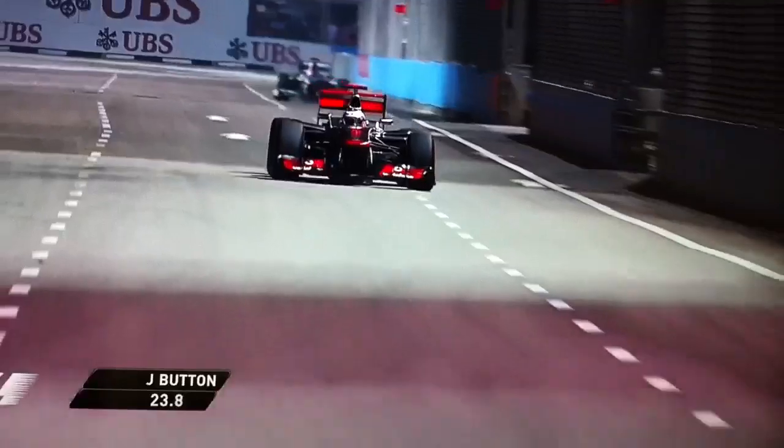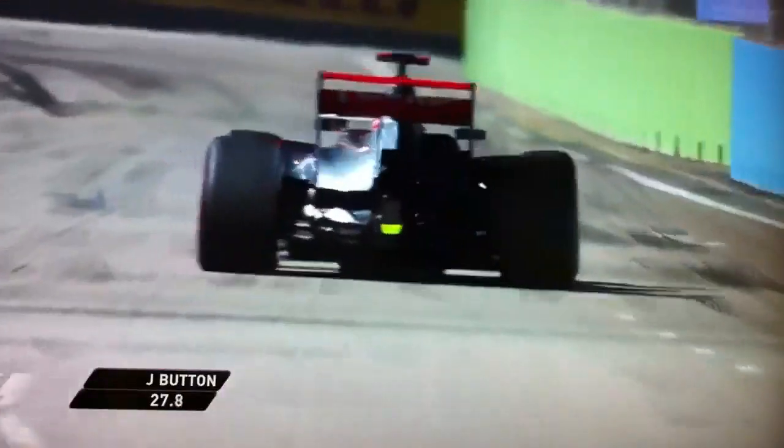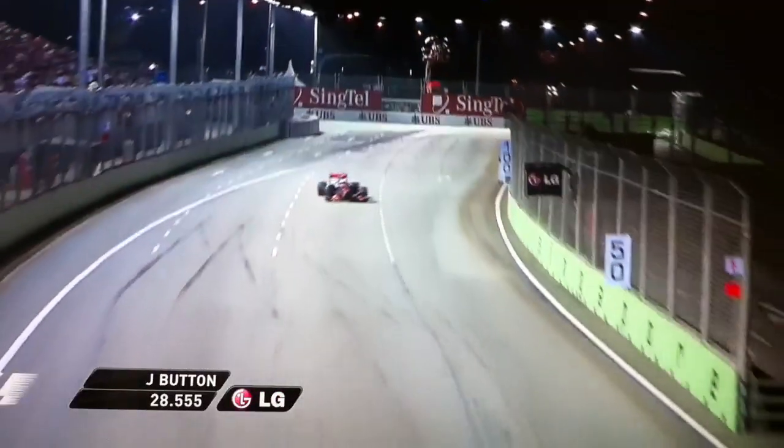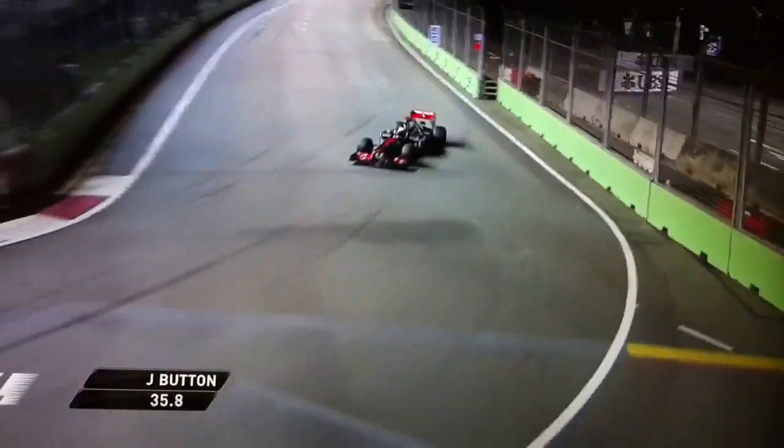Jenson Button is in front of him — you can see the DRS wide open. If you're new to Formula One, that big gap in the rear wing adds about 15 to 20 km/h depending on the system, on the run down into turn 7.